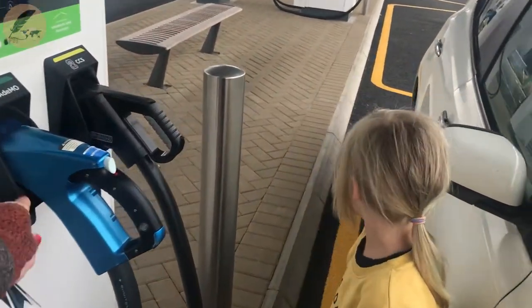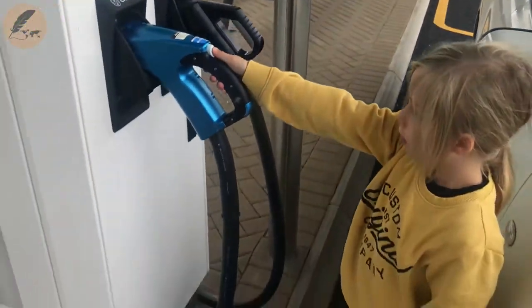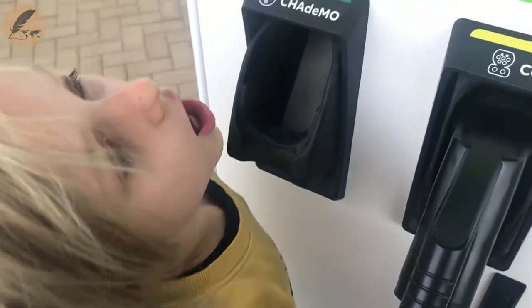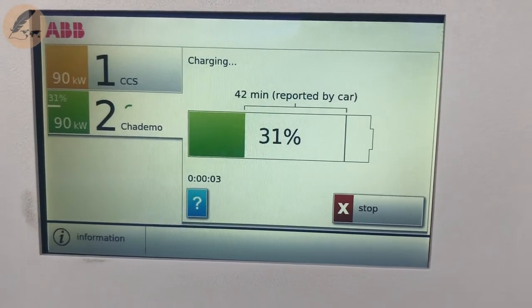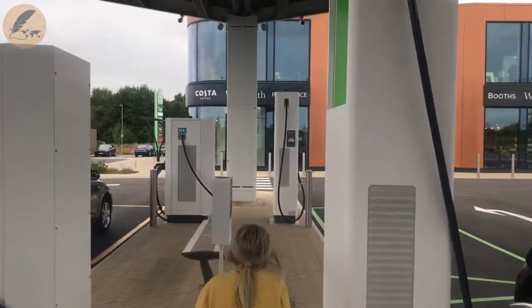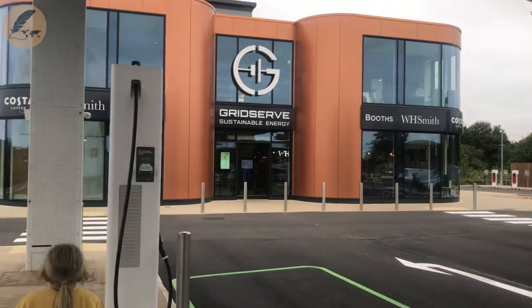So what you do, you take this one — you've got to push that as you pull it out. It's not every forecourt that you leave your car at the pump, so to speak, and then head inside while you juice up.